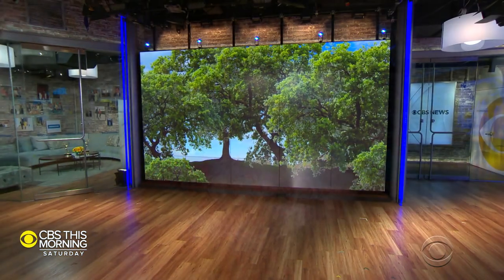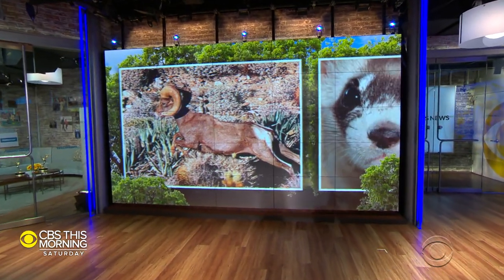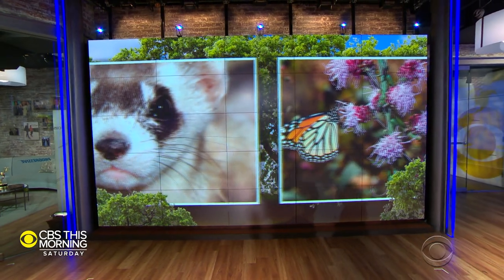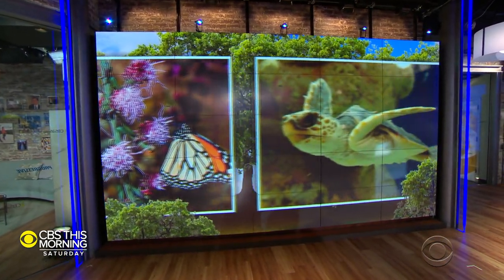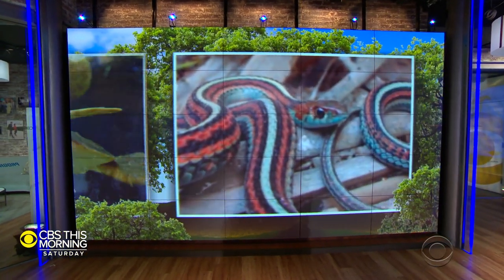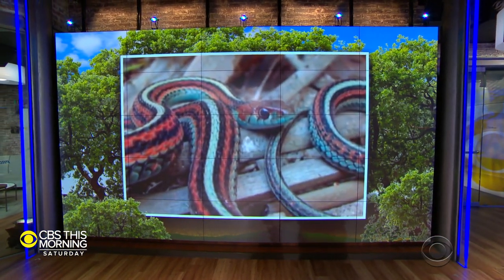There are over 1,300 endangered or threatened species in the U.S. today, but many, though teetering on the edge of extinction, safely live on millions of acres held in trust by the federal government. And some of that land isn't as remote as you might think. In fact, if you're an air traveler, you may have driven or flown right by it.